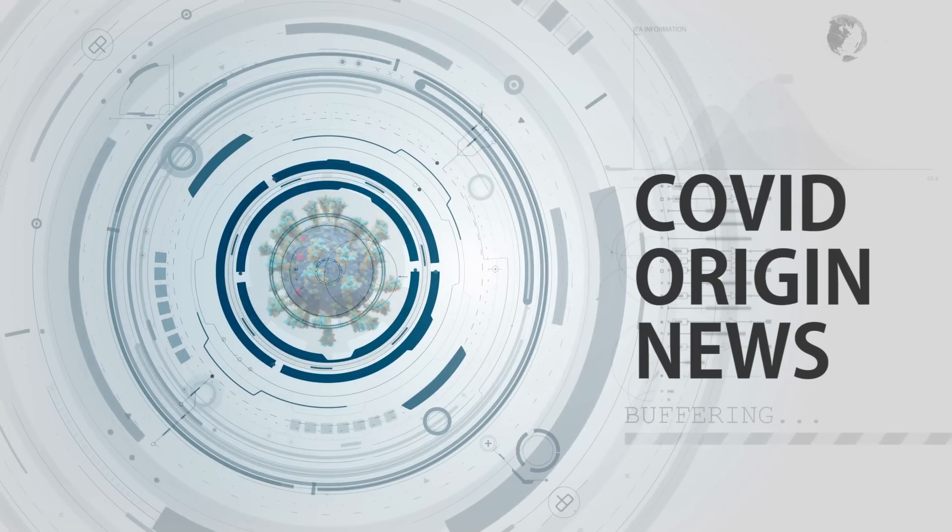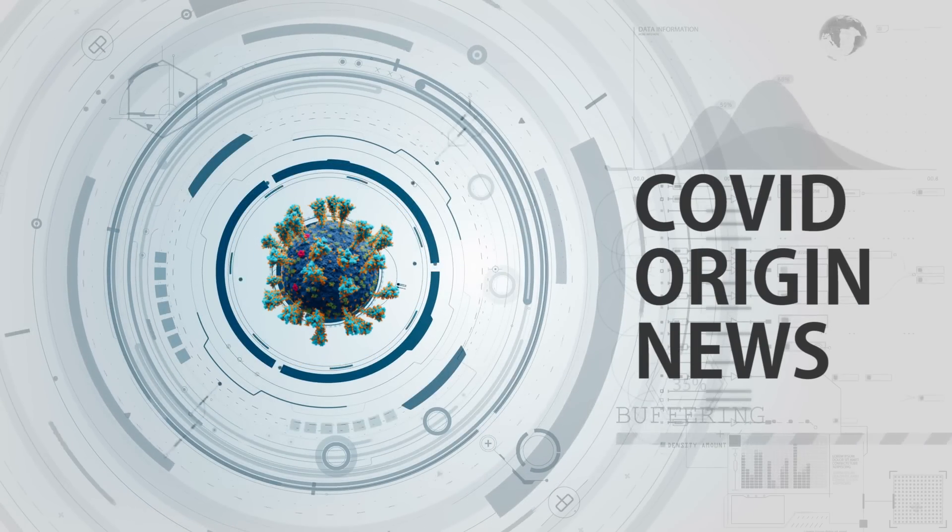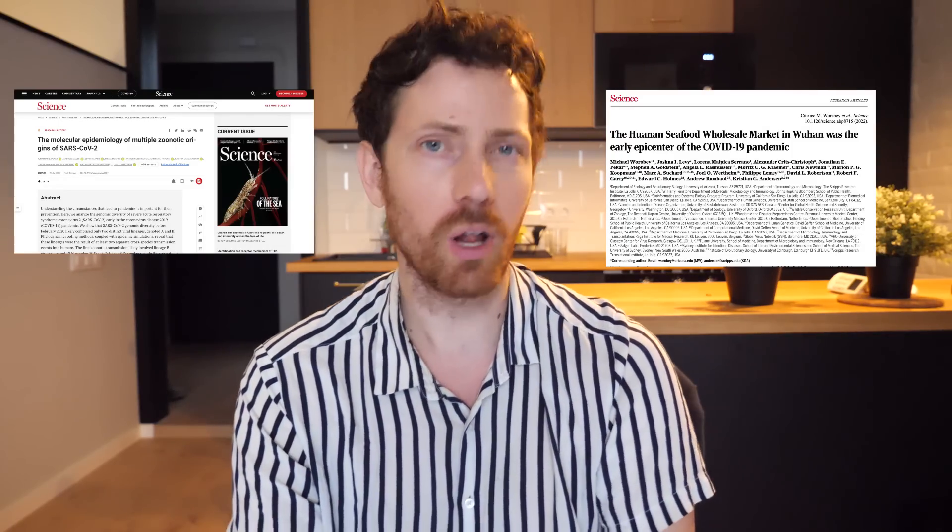Hey, it's Mike here, and today the origins of COVID appear to have solidified quite a bit based off some very recent new studies in the journal Science by credible authors funded by the NIH. I know people are super done with COVID, but it's really important to understand the origins as much as possible in order to prevent the next pandemic, and I really wanted to get this information out even though it's gonna get dark soon here in Barcelona.